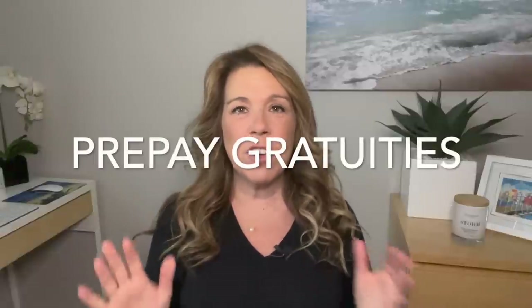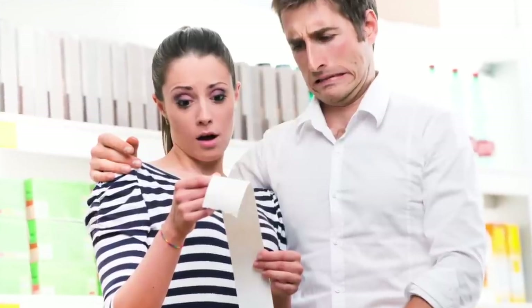Number two: consider prepaying your gratuities. This is optional, but if it helps you control your budget, prepaying gratuities can be helpful. Personally, I don't like a big bill at the end of my cruise, so I like to prepay. There's also another benefit — approximately once a year, cruise lines will often raise the amount of their gratuities. If you haven't prepaid and they do raise them, you'll pay the higher amount when you cruise. So prepaying gives you a potential savings.